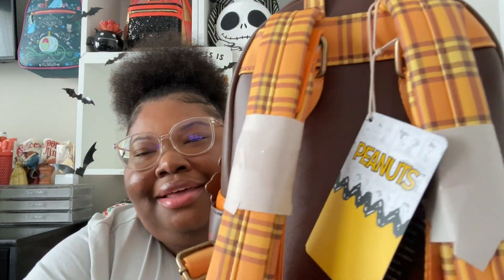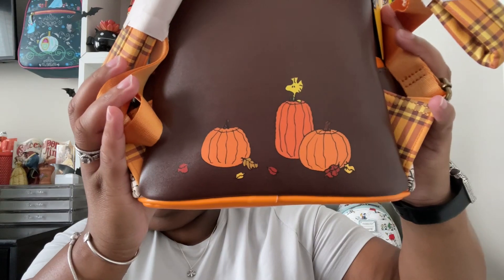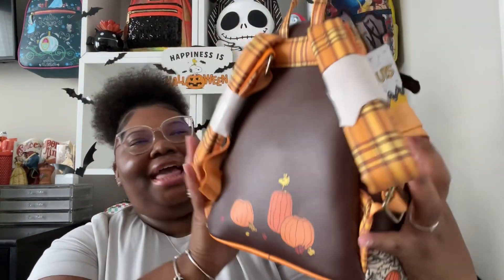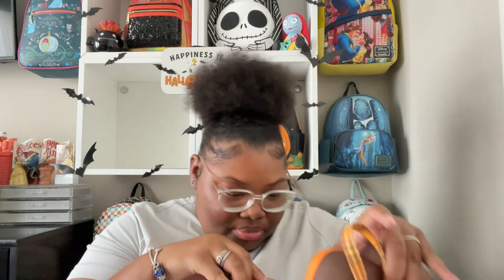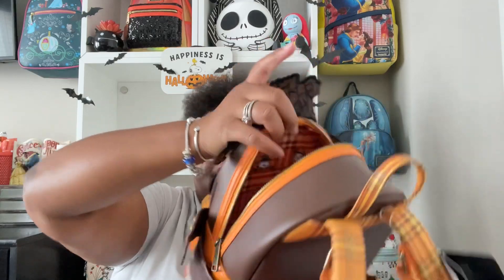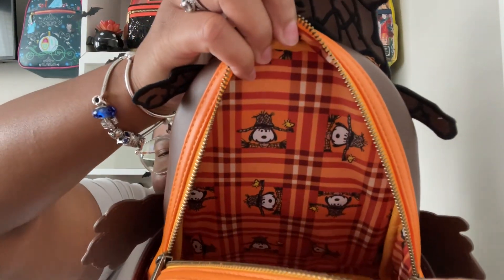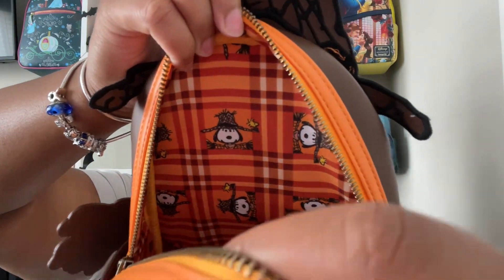On the back, Woodstock is sitting on a pumpkin — that is so cute! Let me show you guys the inner lining. He's got a flat pocket — look at the inside design, look at him! It's Snoopy as a scarecrow with the plaid, and Woodstock is right next to him. Oh my gosh that is so cute — I don't want to bend his face in the front. Oh my goodness!